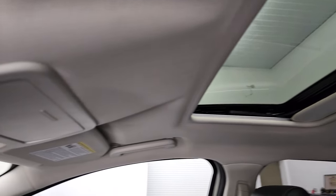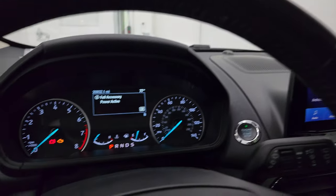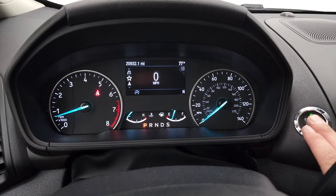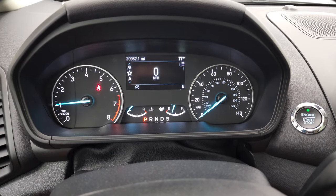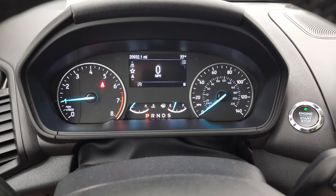The headliner is in fantastic condition. You do get map lights up there as well, and sunroof controls. We'll start it up and take a look under the hood. Starts right up — no check engine lights or anything like that.